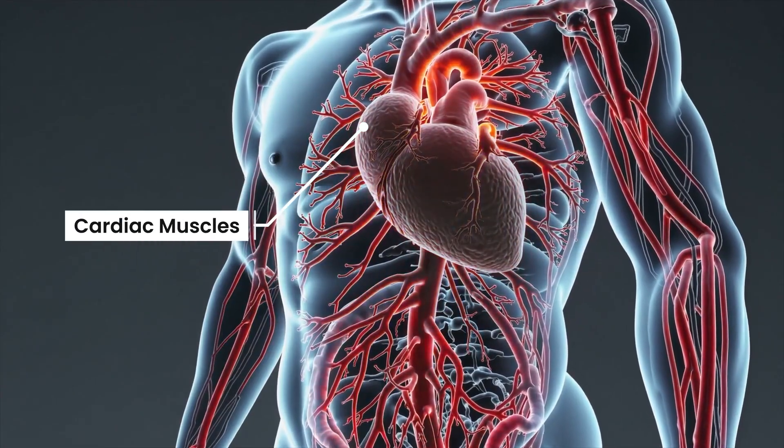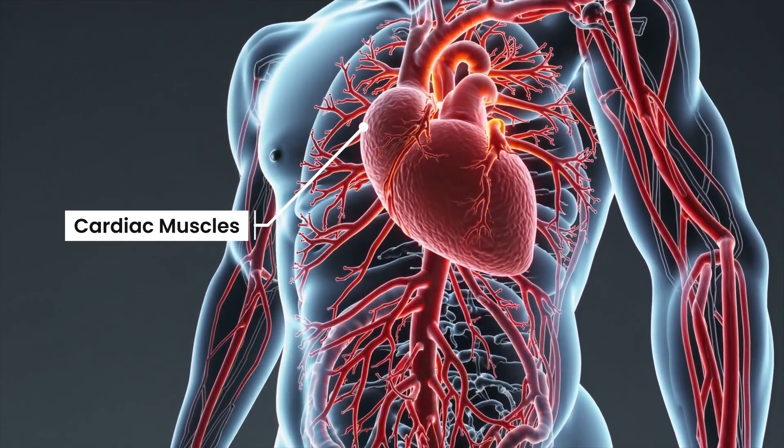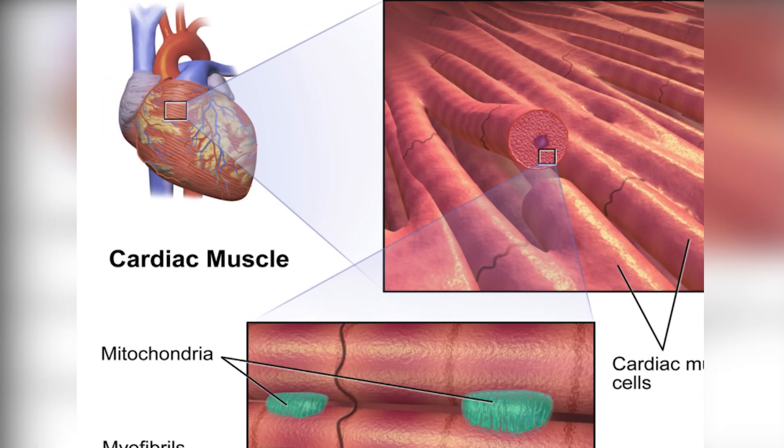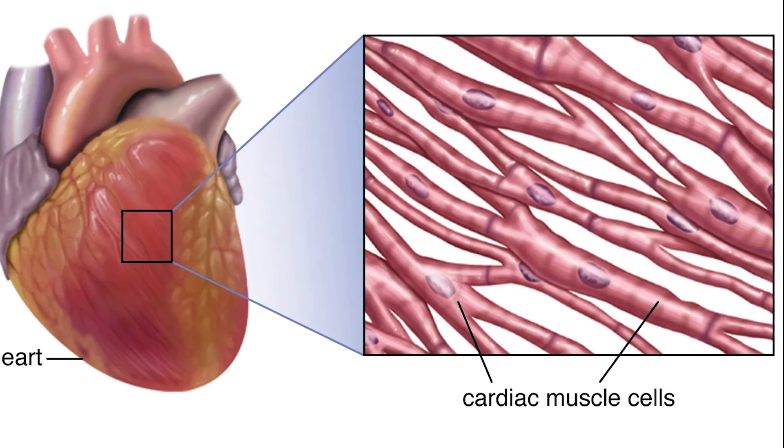Cardiac muscles are the muscles in your heart. You can't control them — they work all the time on their own to keep your heart beating and pumping blood. They also have stripes like skeletal muscles, but only one control center per cell. They connect very well so your heart can beat in a steady rhythm.